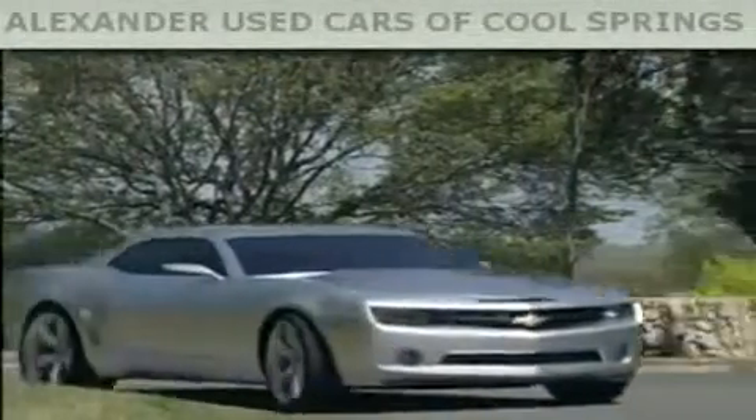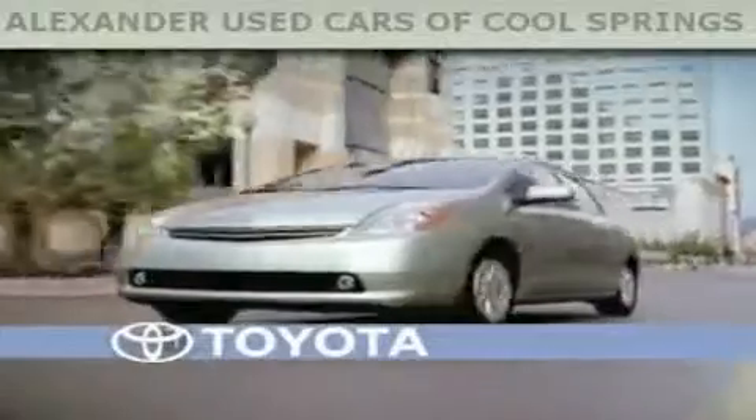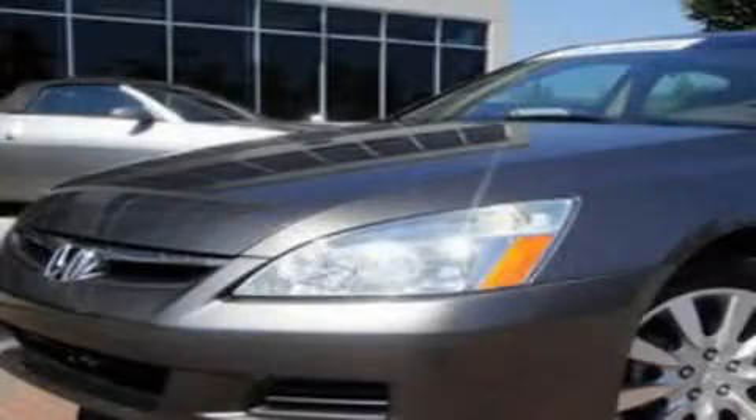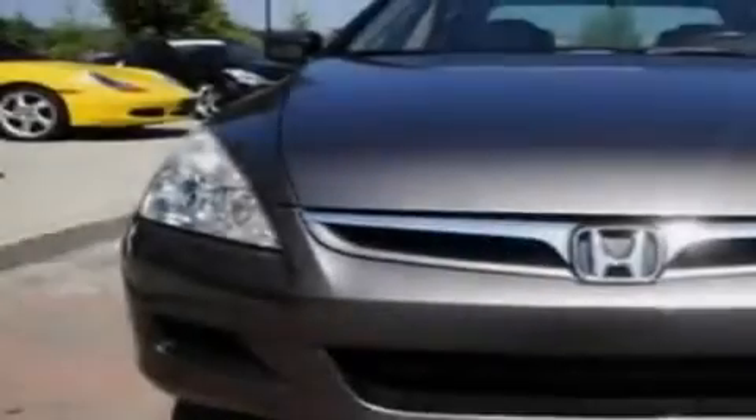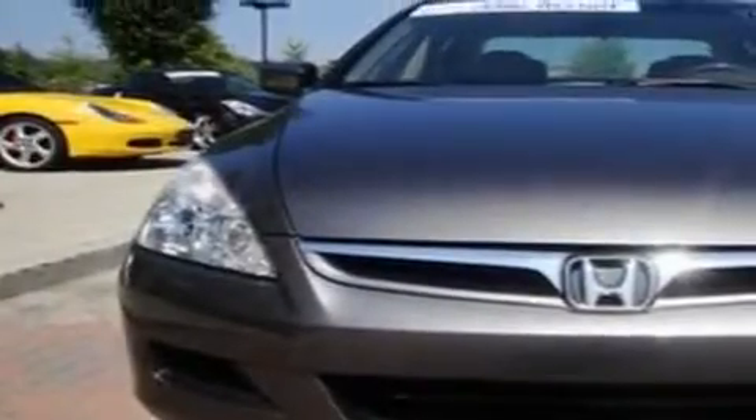Another fine vehicle offered by Alexander Auto Mall Cool Springs. This is a 2006 Honda Accord. It has a 3.0-liter six-cylinder engine and a five-speed automatic transmission.